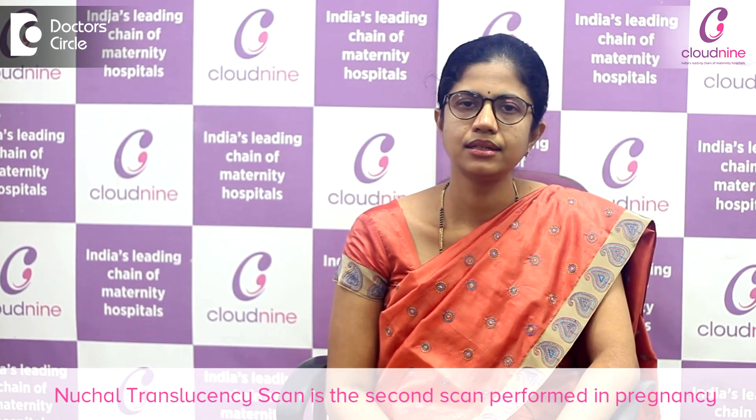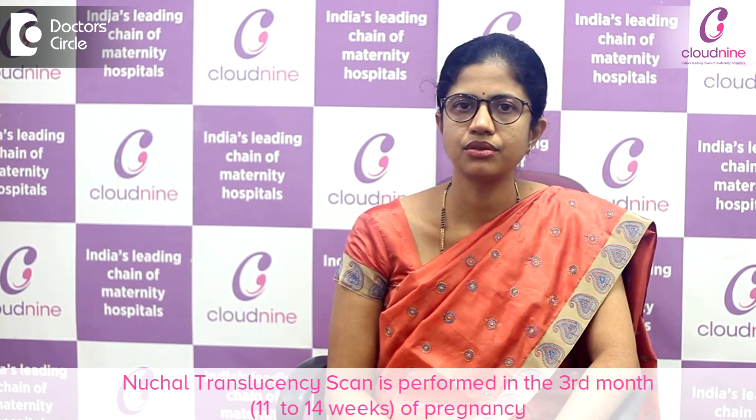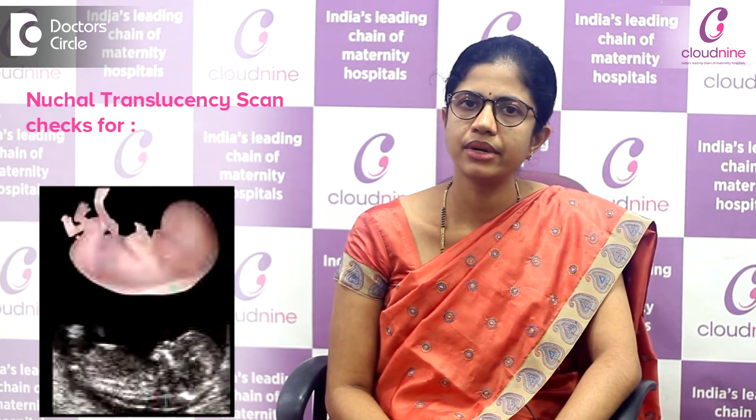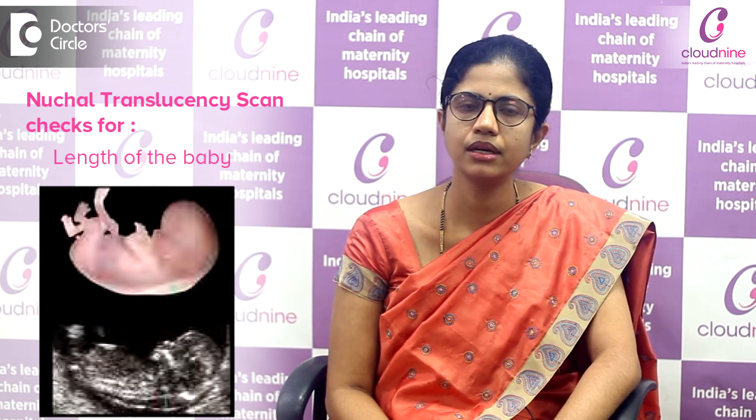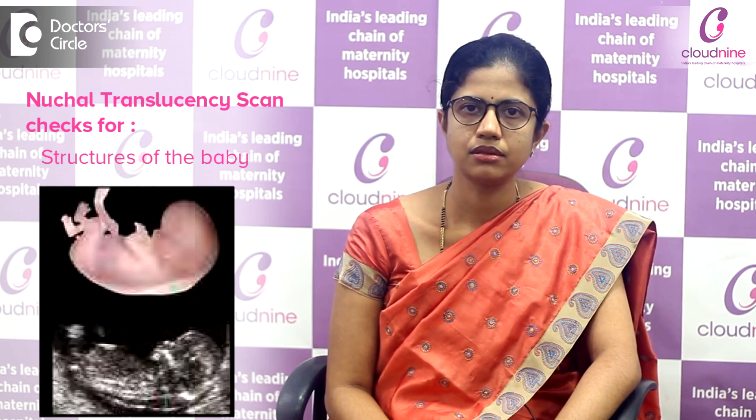The Nuchal Translucency Scan is a scan performed in the pregnancy. It is performed in the third month, that is in about 11 to 14 weeks of gestation. In this scan, we look for the measurement of the baby's heartbeat, the length of the baby to check if the baby has grown appropriately for its age, and also we look at the structures of the baby.